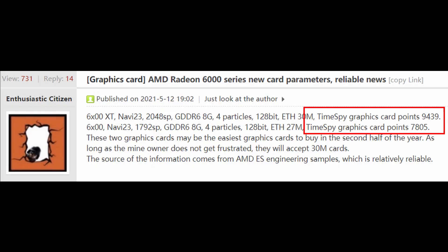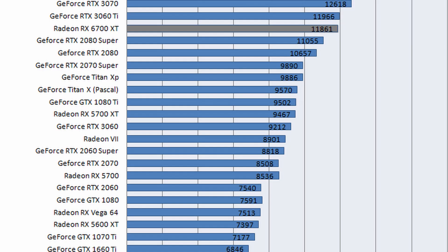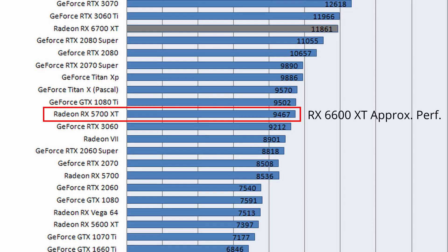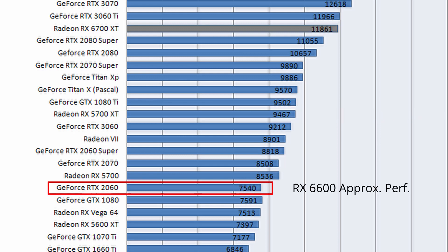Looking at Time Spy graphics scores: the 6600 XT scores 9,439 points, making this new card basically a 1080p version of the RX 5700 XT. The 6600 with 7,805 points puts it a little bit better than an RTX 2060.